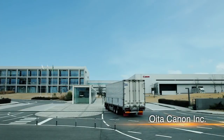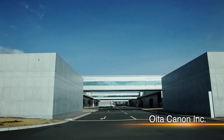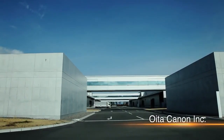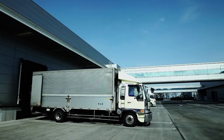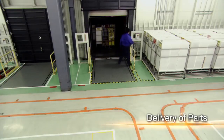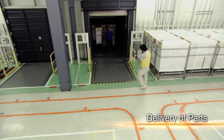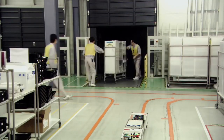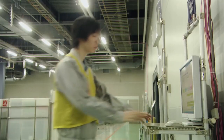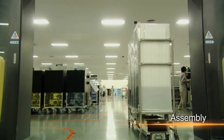Various camera parts, which have been developed and produced at different locations, are transported to this factory for assembly. Efficient production requires the delivery of a precise number of parts several times every working day, with each delivery arriving just in time for assembly. The production process is centrally managed, and progress can be confirmed from anywhere in the factory, a system that supports the smooth supply of parts.